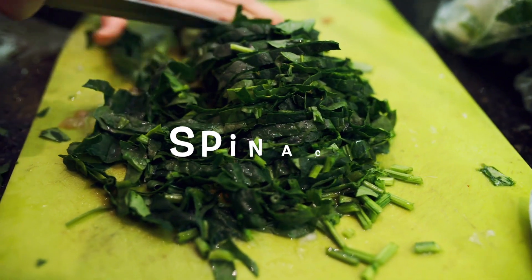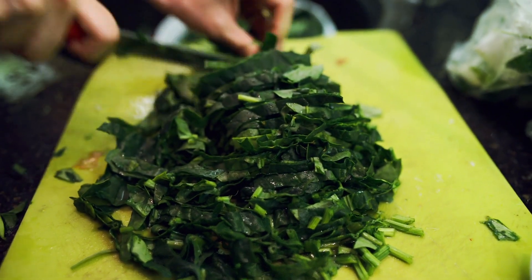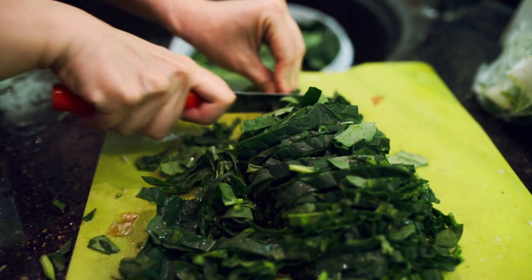And number ten is spinach. We all know spinach is very healthy for us — remember Popeye, it makes you strong, right? Vitamin C, vitamin E, again very important for the immune system. I take spinach and throw it into my smoothies. If you don't like the taste of spinach, you can dress it up in a smoothie and not even be able to taste it.